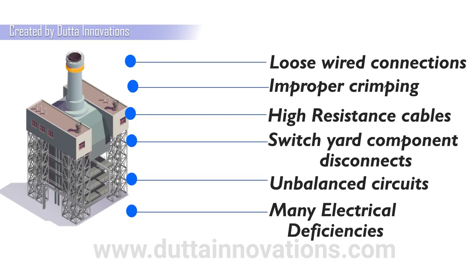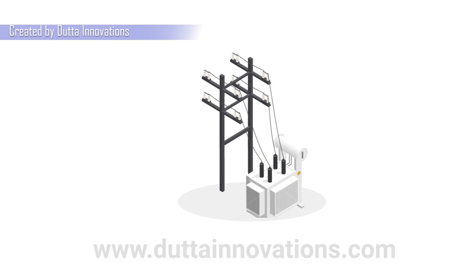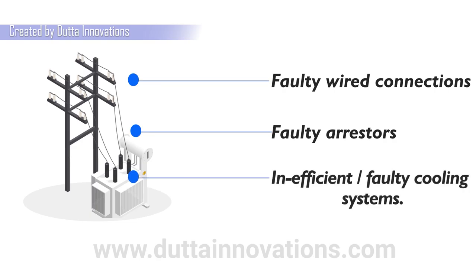In electrical installations, it helps in identifying loose wire connections, improper crimping, high resistance cables, switchyard component disconnects, unbalanced circuits, and many other electrical deficiencies.